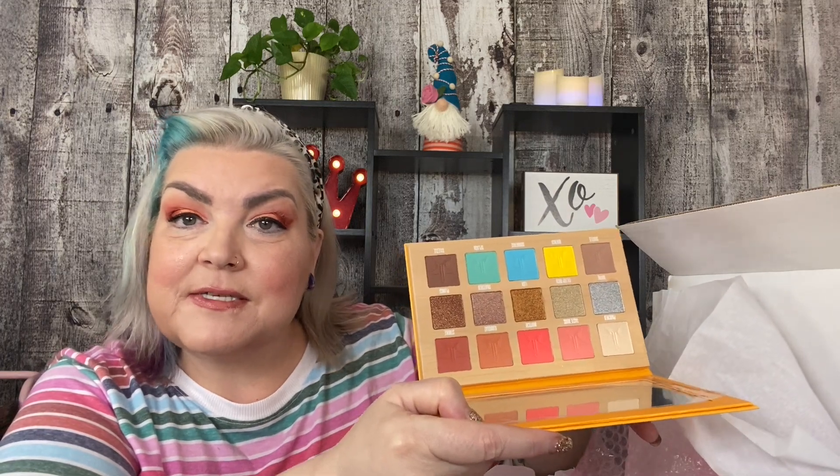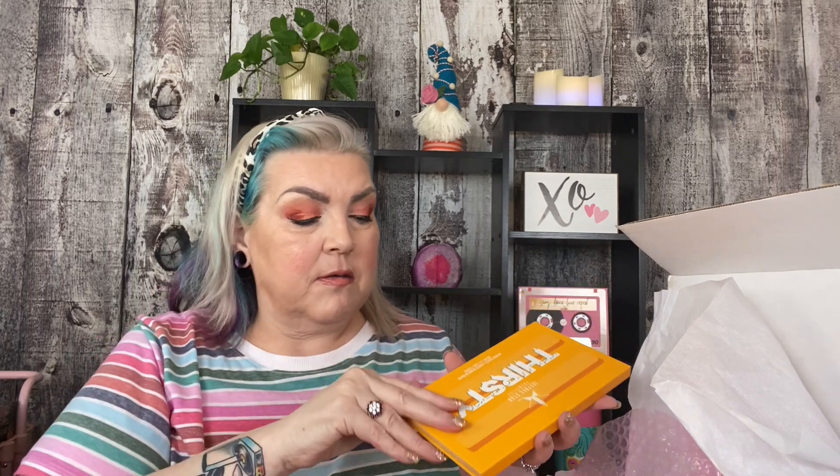It looks kind of like what I have on my eyes today. But it's a gorgeous palette. Let me put that back in there. And this is probably going to go on my Mercari since I already have it. It's very good. It's nice to get that instead of like the last two mystery things I've gotten from Jeffree Star.